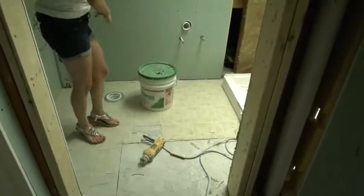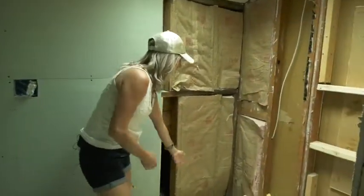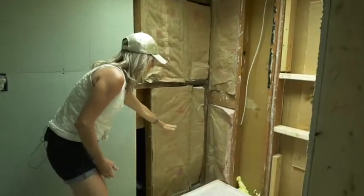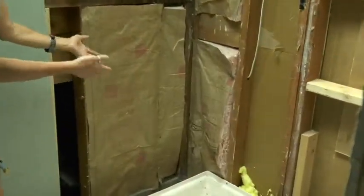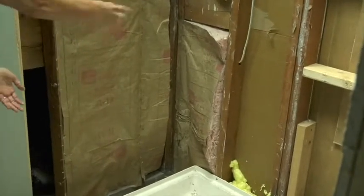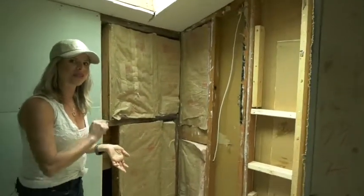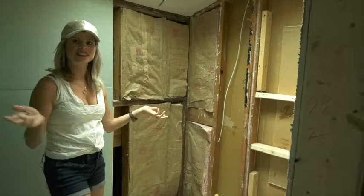We'll put a vanity, toilet, and a nice shower in here. We can't build the wall straight up because it would go into the skylight, so we're going to build a six-inch ledge — not really a bench seat since it's not wide enough, but a good little ledge to put shampoo and whatnot, and then that wall will go straight up. I'm excited to show you that when it's done and see how awesome that tile looks.